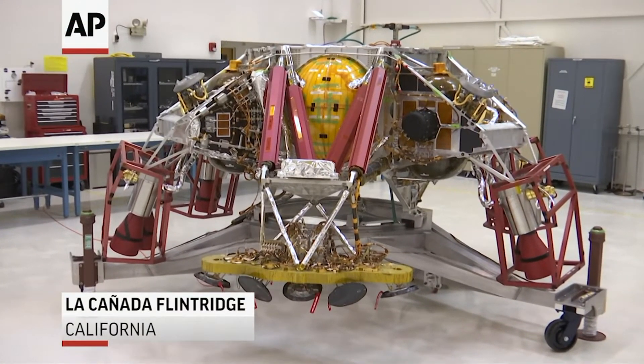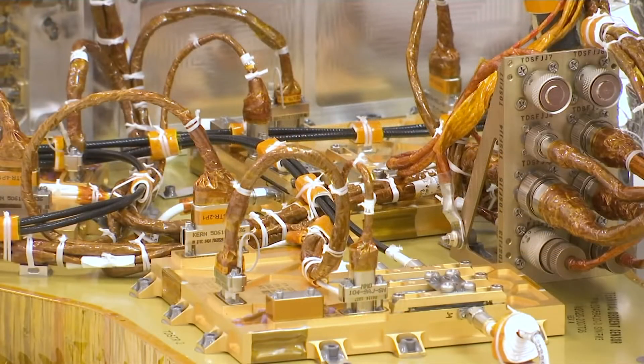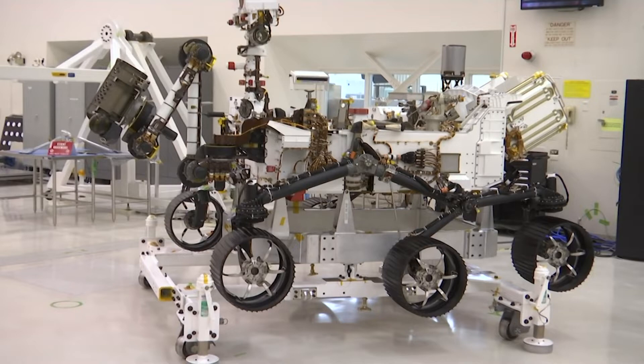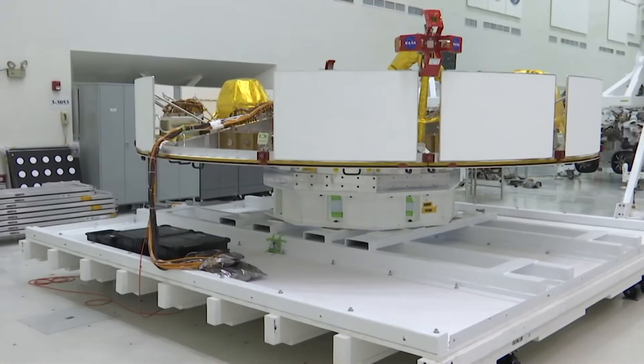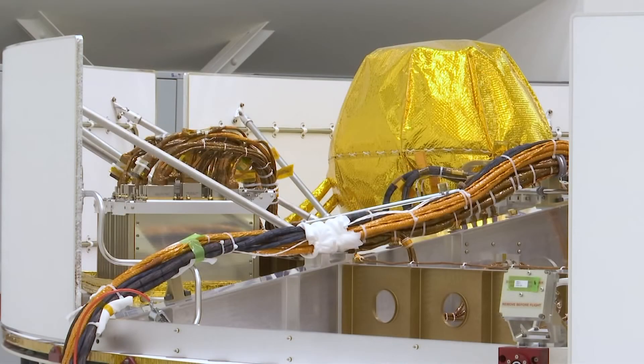Behind me you see the descent stage — this is the propulsion system that handles the sky crane maneuver at the end of EDL. In the middle is the rover, that's our payload and the science platform that we're sending to Mars. And on the far side of the clean room is the cruise stage, and that's the precision power and propulsion system that guides us from Earth to Mars.